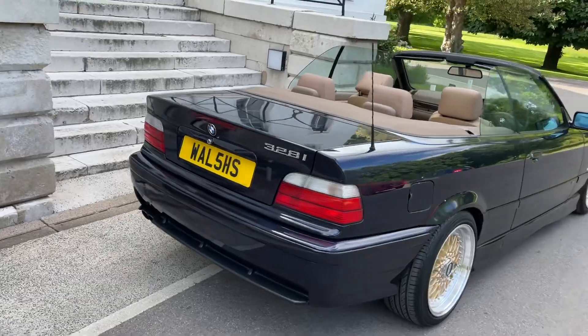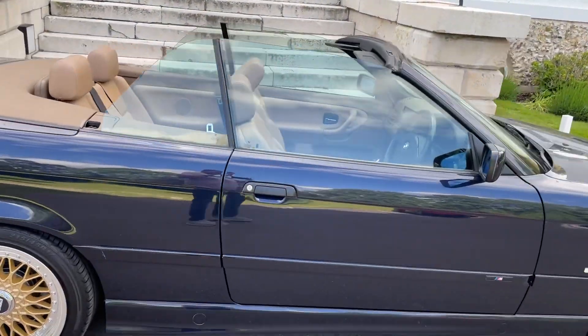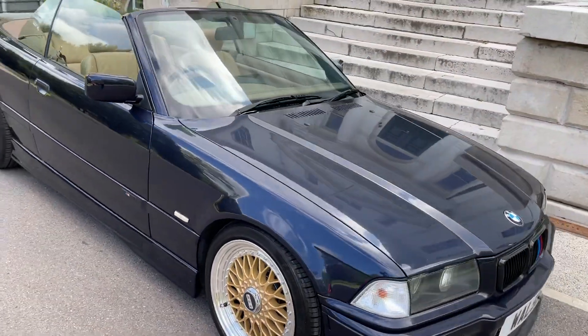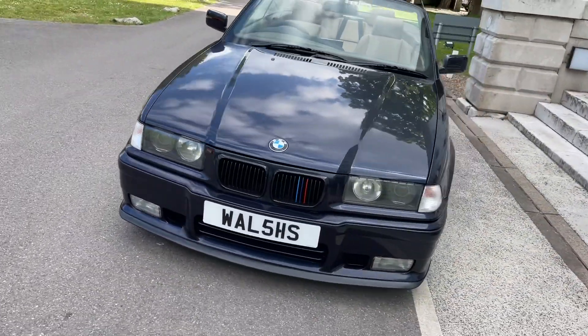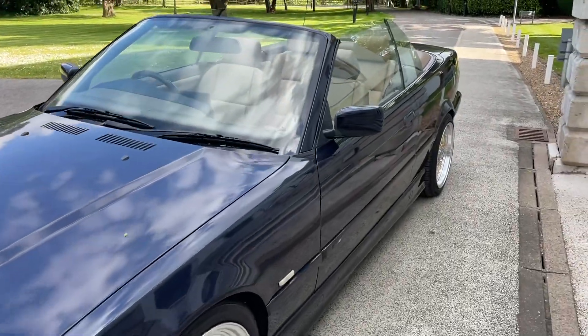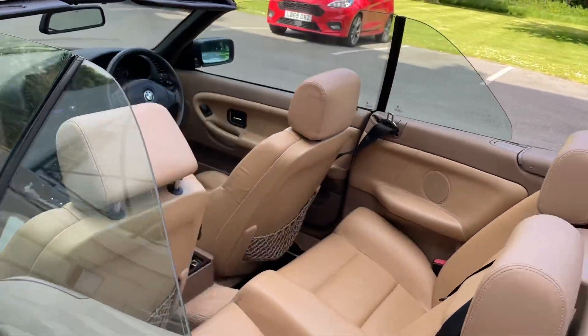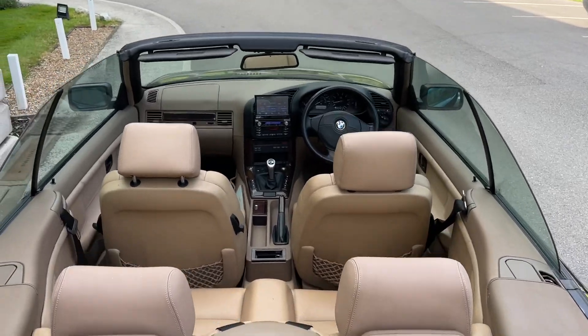70,000 miles on the clock, up for sale for £10,995. Everything works and we've got the hard top as well. Obviously the private plane isn't included in the sale, but it's here. So if you're interested, come down and drive it — it drives beautifully, nothing wrong with it. Thanks for watching.